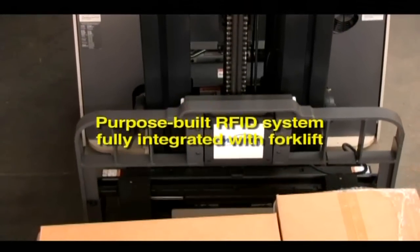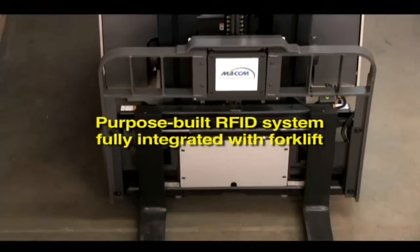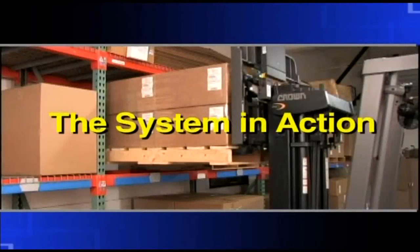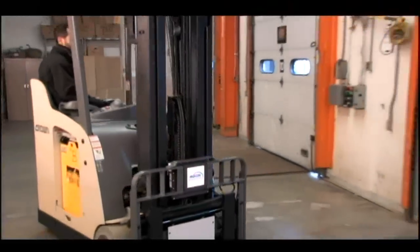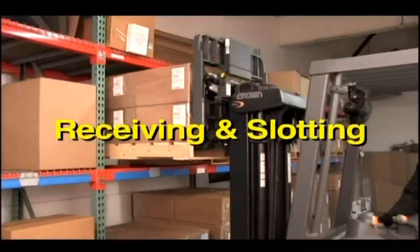All of this ruggedized system hardware is fully integrated within the forklift's load backrest. Watch how the MECOM RFID forklift system handles a typical receiving and slotting assignment.